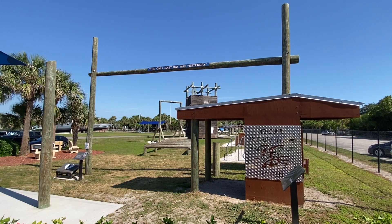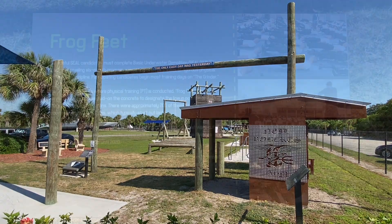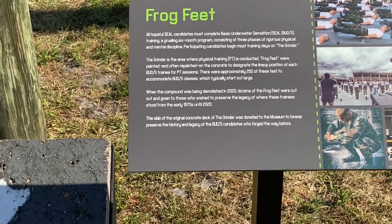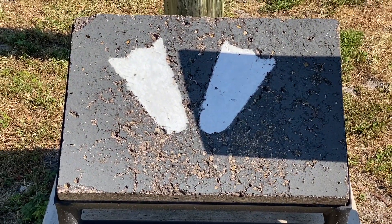This statue was donated by Ross Perot. This is the Navy SEALs obstacle course — we might give it a go. They have frog feet for training, and trainees would begin on the grinder. This is a slab of the grinder that was preserved.